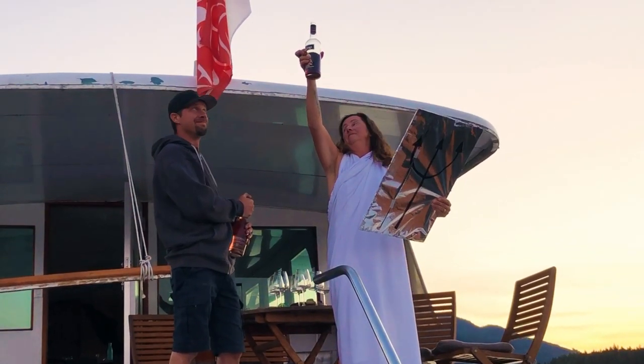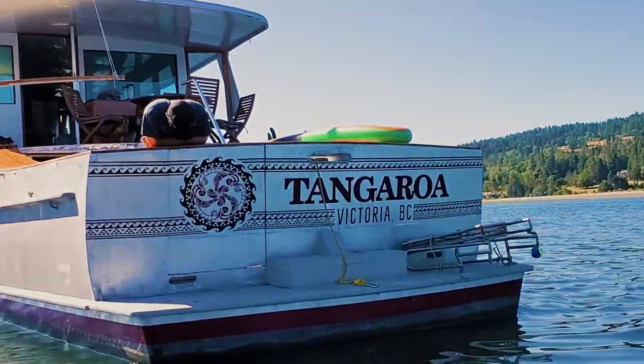Welcome back! Hopefully last week you didn't miss our little toast to Poseidon, and this week we're heading off to Russell Island.